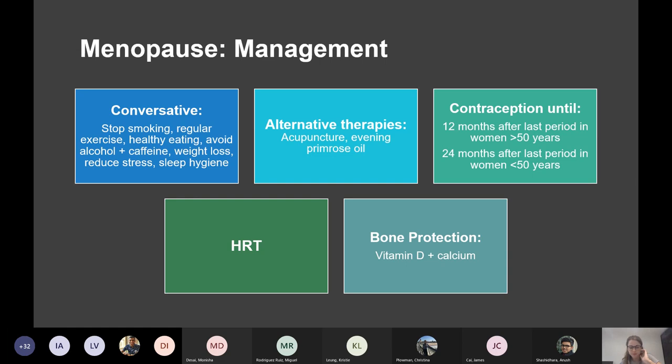The management of menopause. The main treatment is HRT, but there are lots of other steps. Conservative management — for women who don't want medication: stop smoking, exercise, healthy eating, reduce alcohol and caffeine, because these can affect temperature control and influence hot sweats. Weight loss and stress reduction and sleep hygiene can all help.